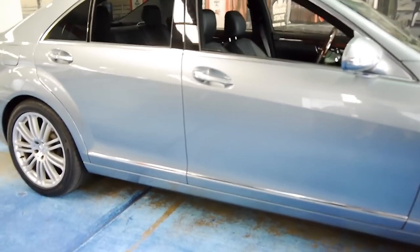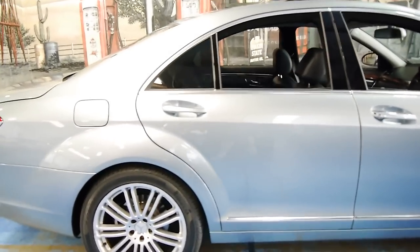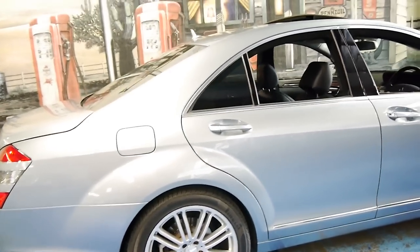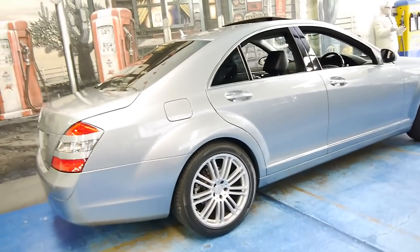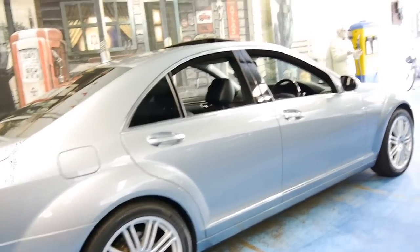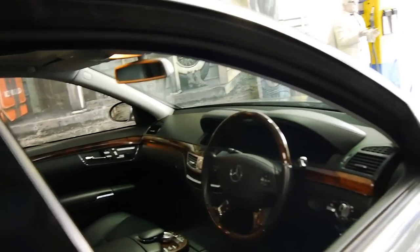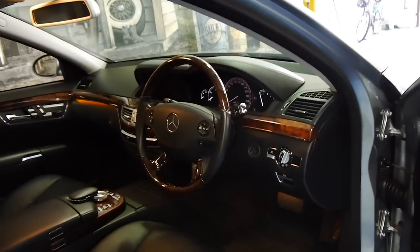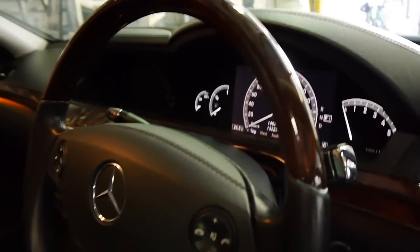If you have been looking for a Mercedes-Benz S-Class, especially a 221 from 2006 onwards, this is a car you should come and have a look at. It's just an absolutely lovely, clean, genuine example of a 221 series. It has logbooks and two remote keys. It's absolutely amazing that the speedo is actually a screen.